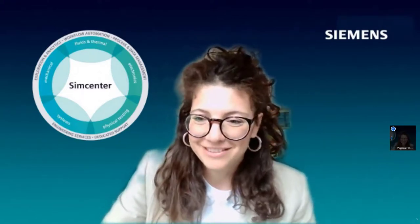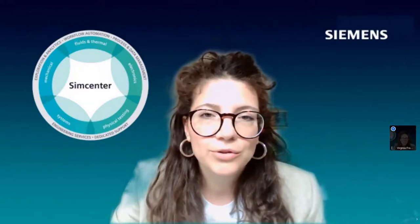A general question: this webinar is recorded and will be available on the webinar hub on YouTube, and will be circulated to all registrants after the event. If you missed something, you will have the opportunity to watch it again. Another question for Thomas: if you were to work on this project again, what could you improve?